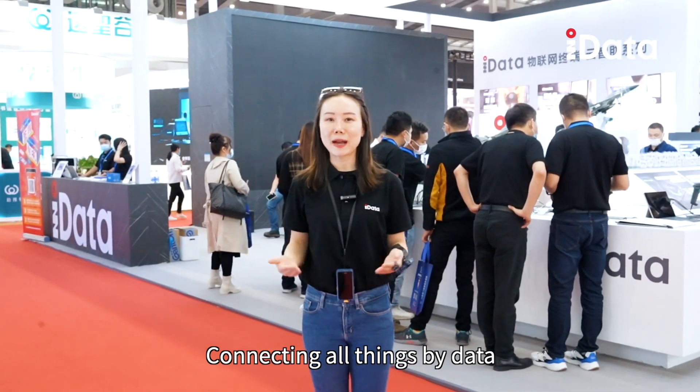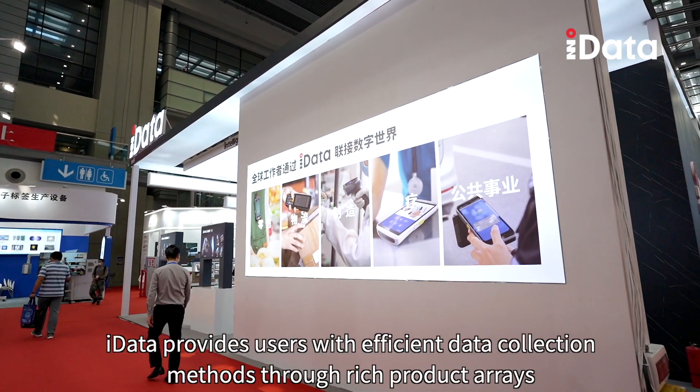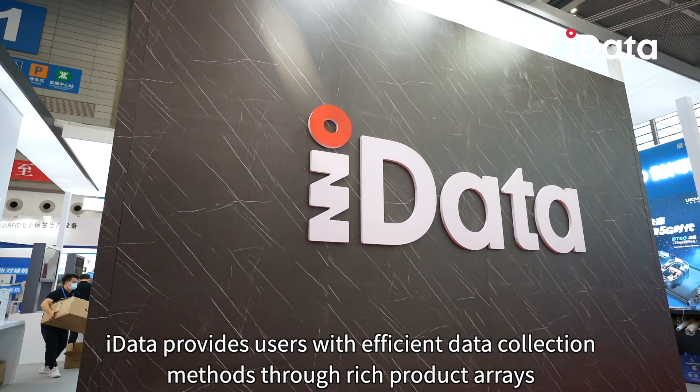Connecting all things by data, wisely taking the lead in the AI industry. iData provides users with efficient data collection methods through rich product arrays, to become more localized systems and more professional tools used in the AI industry.